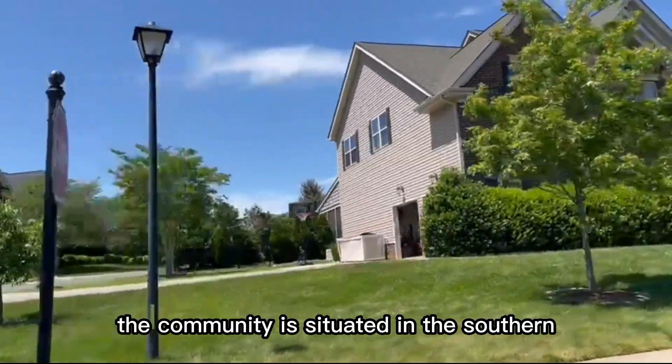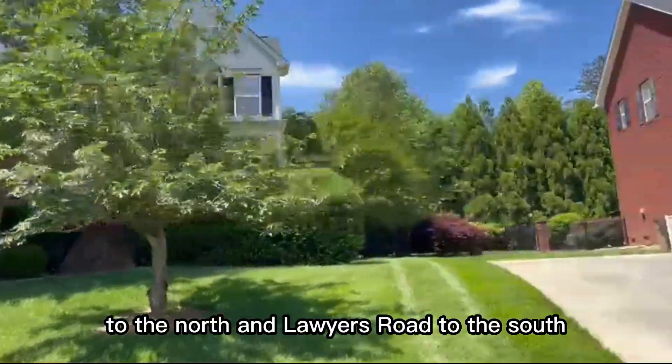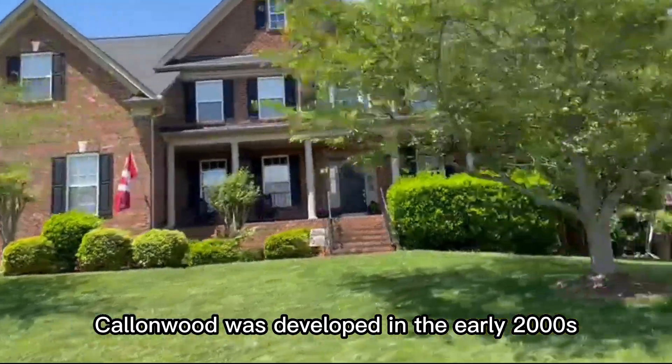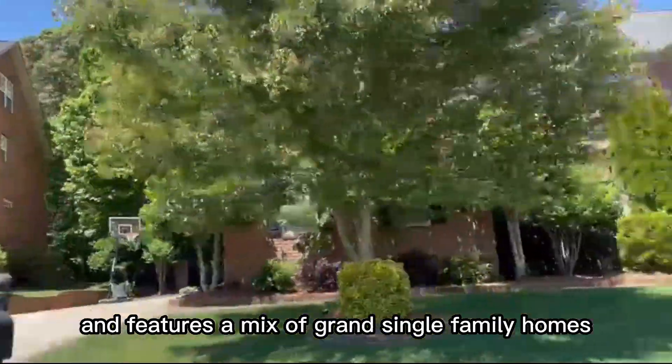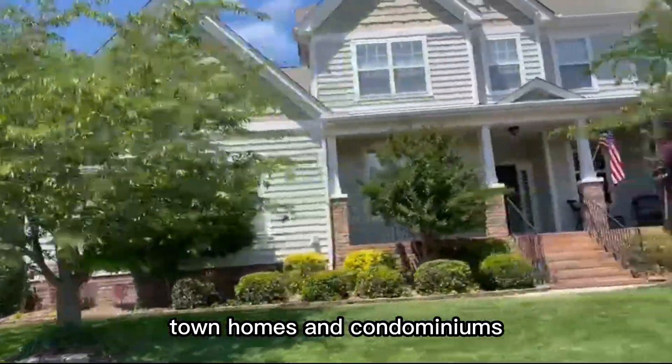The community is situated in the southeastern part of Matthews and is bordered by Idlewild Road to the north and Lawyer's Road to the south. Callumwood was developed in the early 2000s and features a mix of grand single-family homes, townhomes, and condominiums.